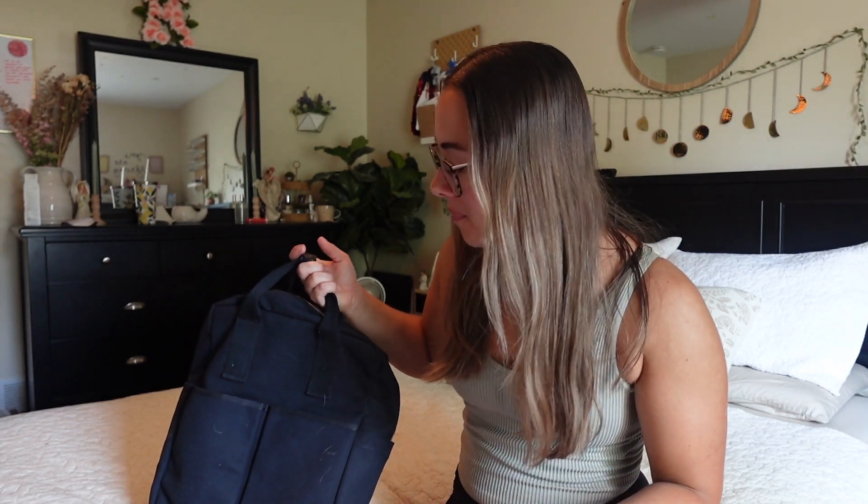Hey everyone, it's Kayla. Welcome back to my channel — if you're new here, today is an exciting video. It's going to be my school content, which I haven't done a lot of other than my orientation video. That's really the only school-related thing I've done so far.